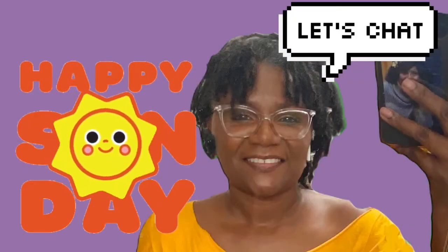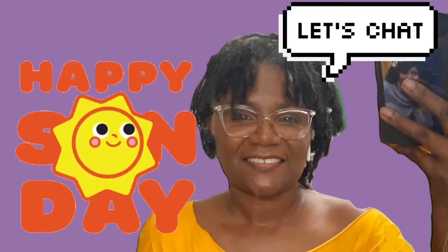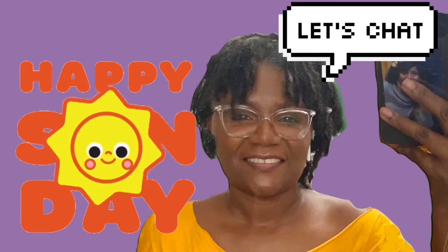Hey y'all, my internet will not let me be great, so I've had to recreate the live stream yet again.